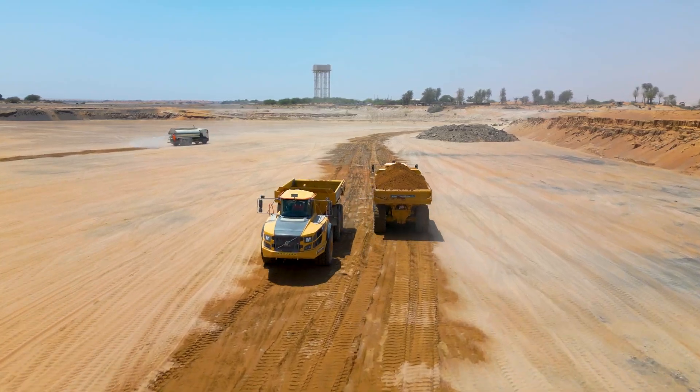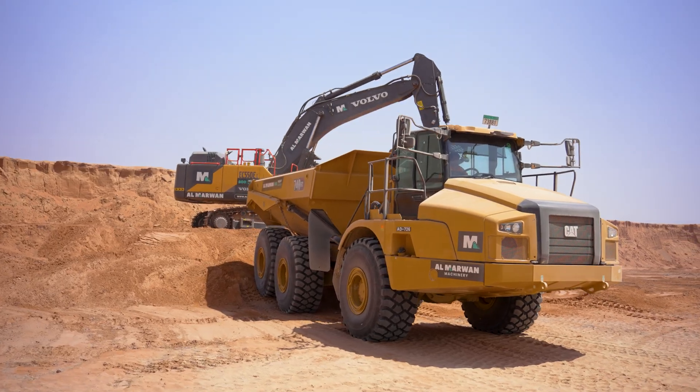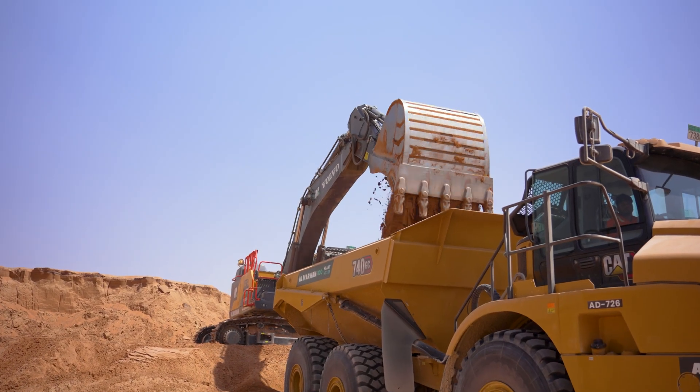When you've got cubic meters to move, you call in the fleet. On the ground, you can see we've got the Volvo A40Gs, my favorite, pairing with the CAT 740 dumpers. They're the real workhorses, shifting material from the cut to fill areas all around site non-stop.